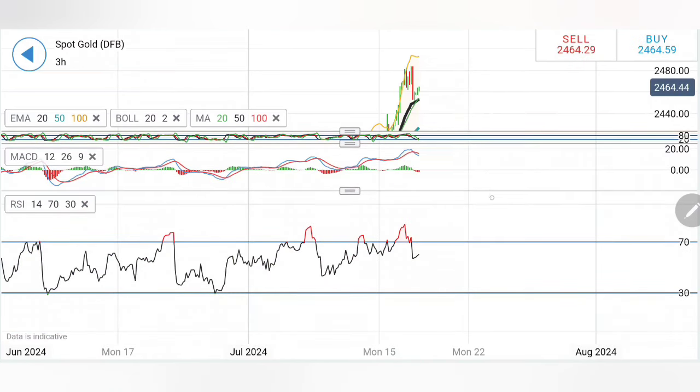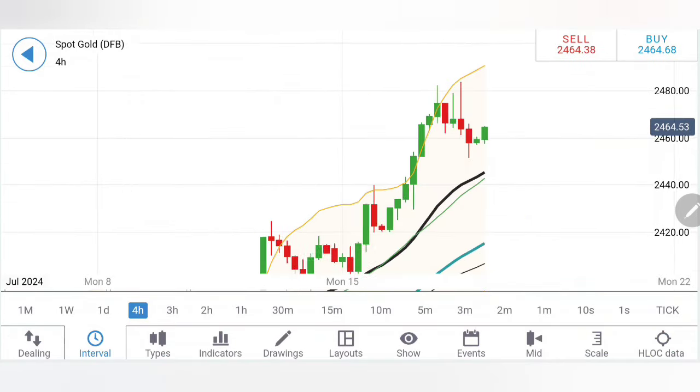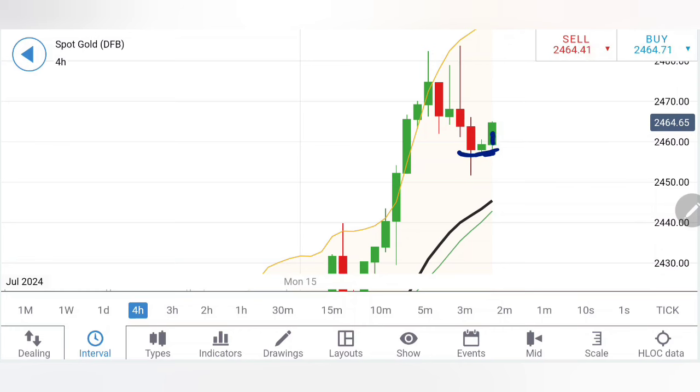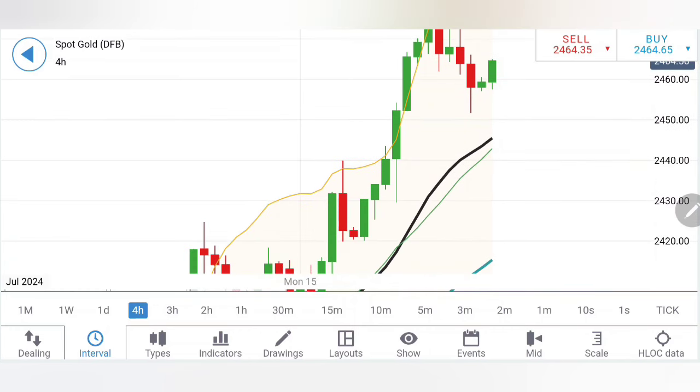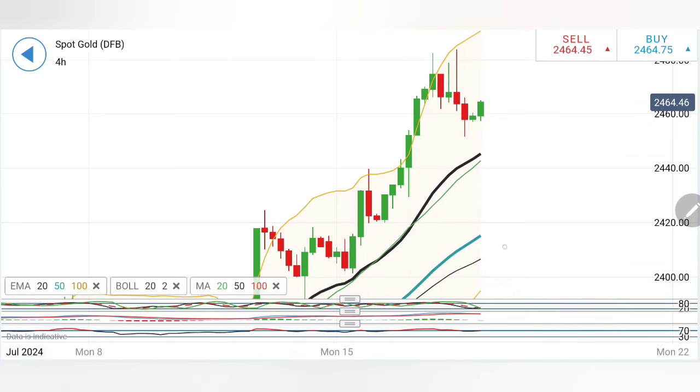On the four-hour charts, gold appears to have formed a very good base at 2458. With that as the base, it is trying to form a symmetry. If you see it staying above 2466, you can buy here and expect 2470 as the first target zone, then 2474-76 as the next, and beyond that it can try to trade further bullish towards 2480-85 levels.